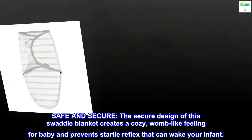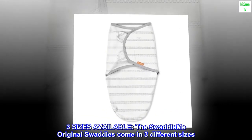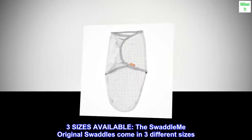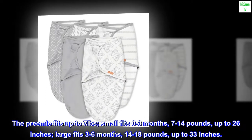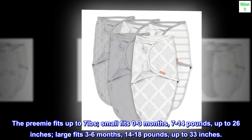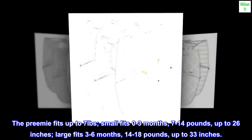Safe and secure: the secure design of this swaddle blanket creates a cozy womb-like feeling for baby and prevents startle reflex that can wake your infant. Three sizes available — the SwaddleMe Original Swaddles come in three different sizes: Preemie fits up to 7 pounds; Small fits zero to three months, 7 to 14 pounds, up to 26 inches; Large fits three to six months, 14 to 18 pounds, up to 33 inches.